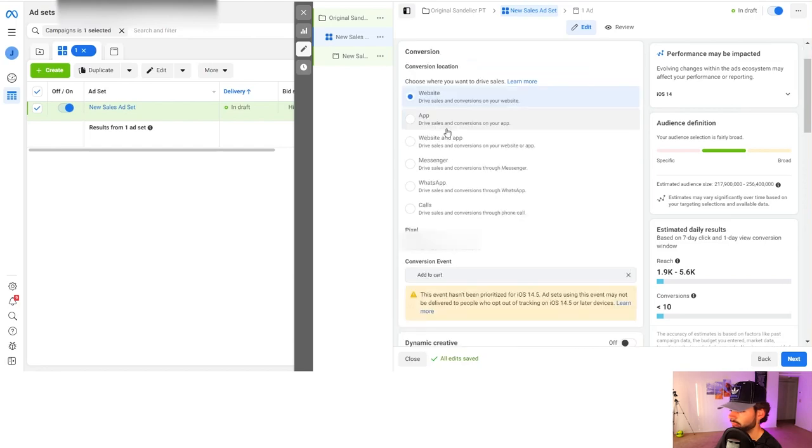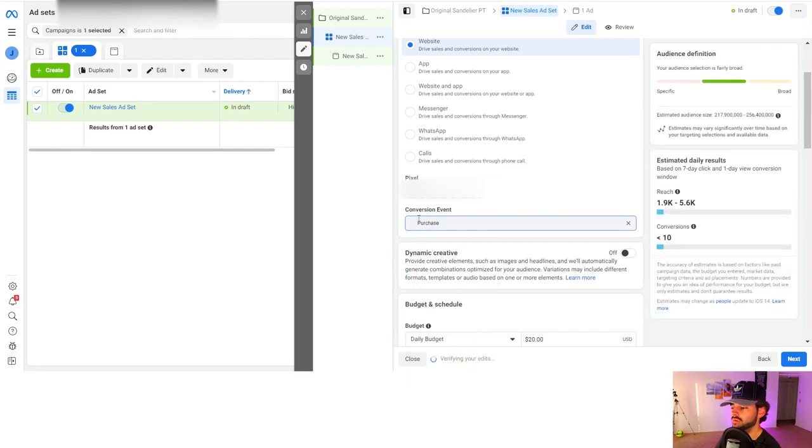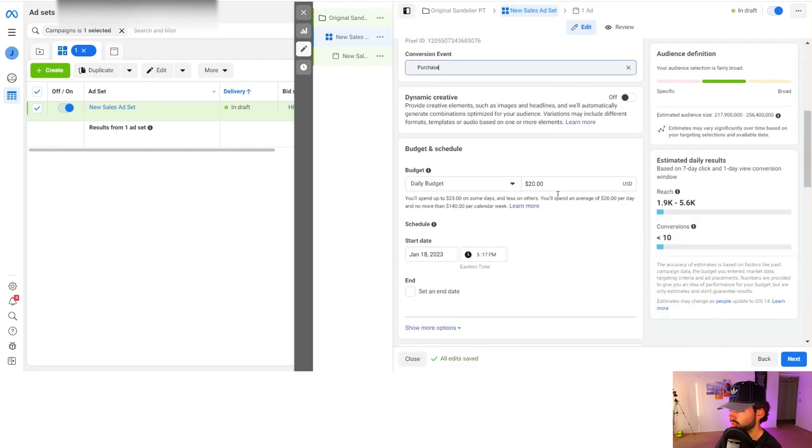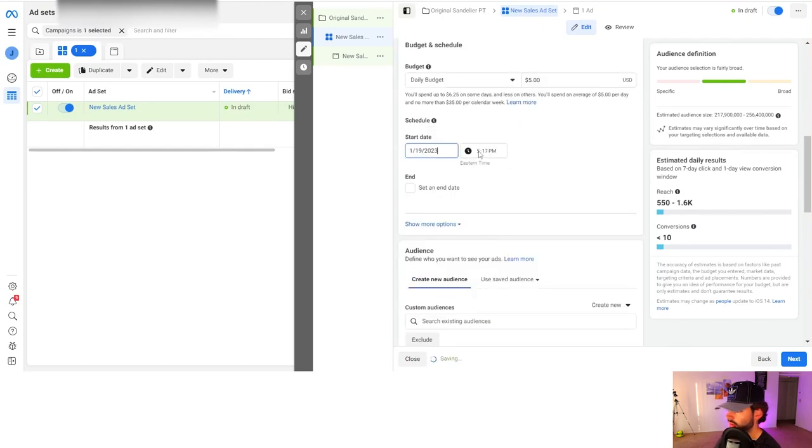The first thing we want to do is switch the conversion event to purchase — we only want to optimize for purchases always. Now let's go down to the daily budget and switch this to $5. You want to schedule it for tomorrow at 12 AM. We always want to schedule it for the next day; I've always found my ad sets perform better this way.